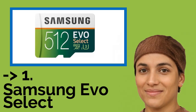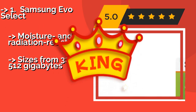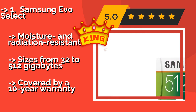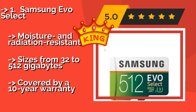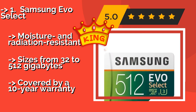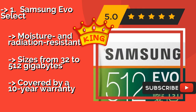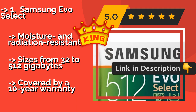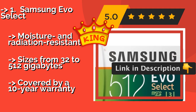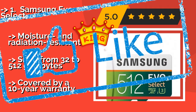Now the fifth product in the list: the Samsung Evo Select, approximately $95, offers just about the best bang for your buck, and is widely regarded as one of the most dependable choices around. It's consistently among the quickest, and this most recent iteration is at the top of the class in terms of capacity. Moisture and radiation resistant, available in sizes from 32 to 512 gigabytes, but covered by a 10-year warranty.